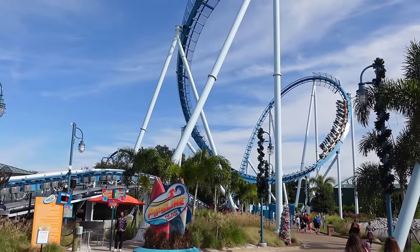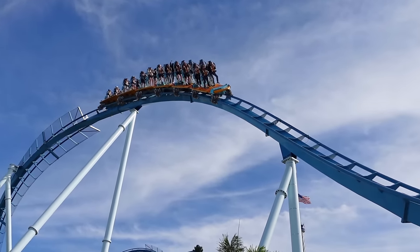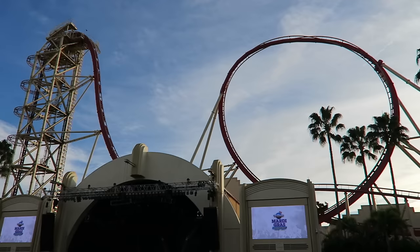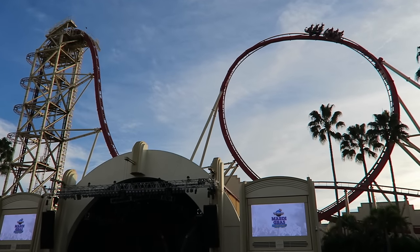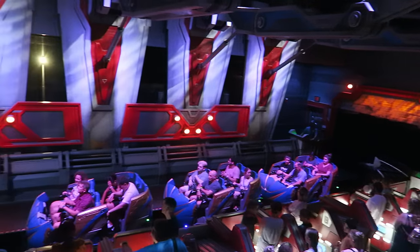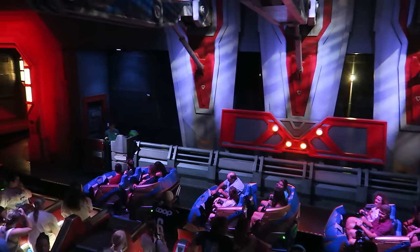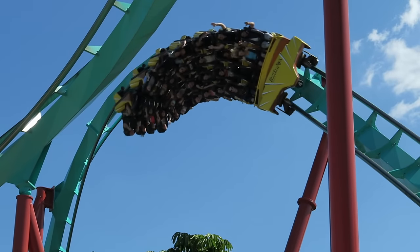And that number is only growing. In recent years, all of these parks have been getting exciting new roller coasters, so in this video I will rank Florida's top 25 roller coasters. If you want more in-depth thoughts about any of these coasters, I have separate reviews already published for many of them, including everything in the top 15.